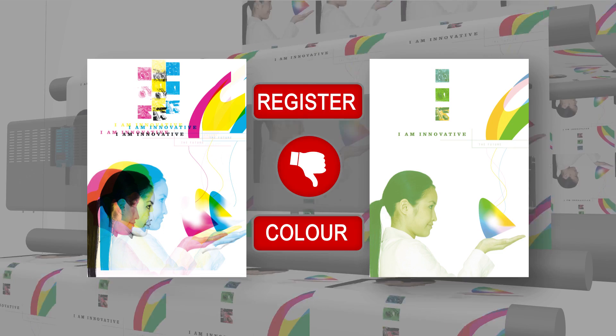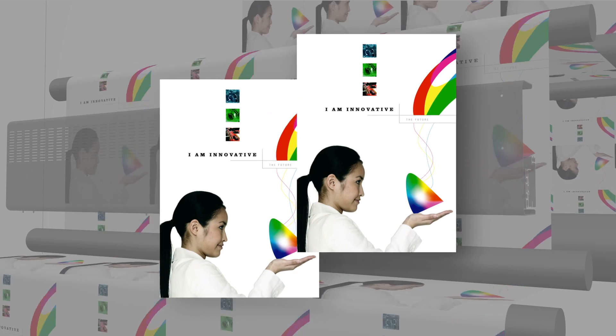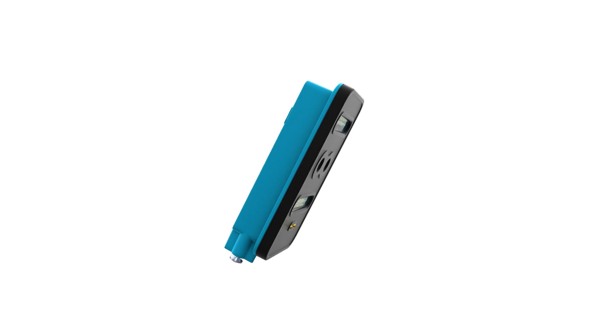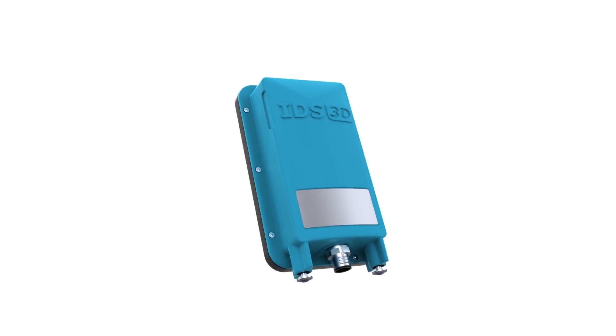As the first in the world, we have accomplished combining our unique way of controlling register and density in just one single camera. This not only encompasses the ability to perform both functionalities at the same time, but it also results in the benefits of all products of QI Press Controls and EAE in just one single product.